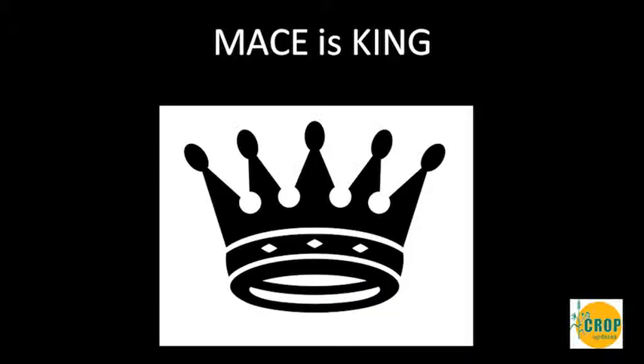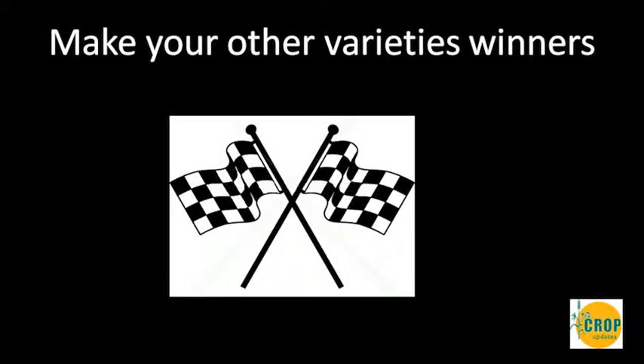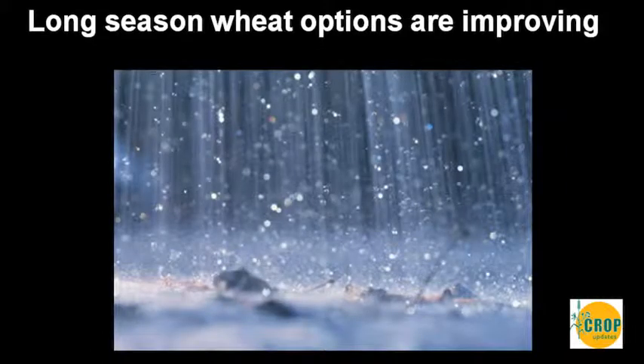To summarise: first, Mace is king. We've seen such a rapid adoption because it has really good yield potential across a range of environments and ag zones. But you can still make your other varieties winners by thinking about how they perform in different rainfall areas and sowing times. We're looking to make sure there are options to turn rain into grain, and those options are starting to improve.